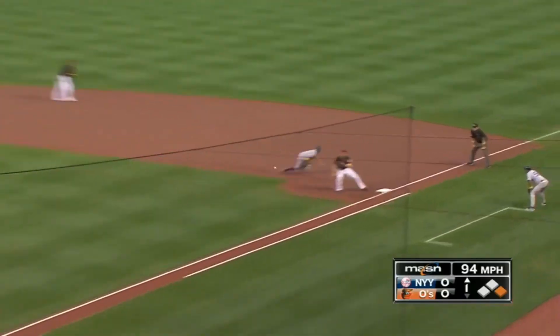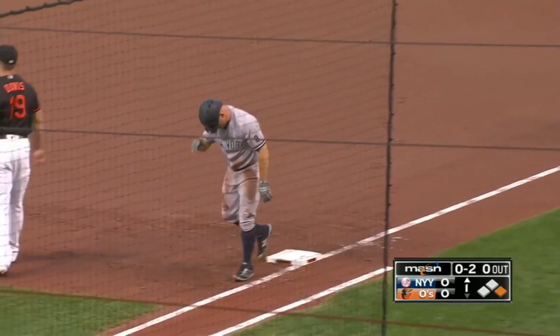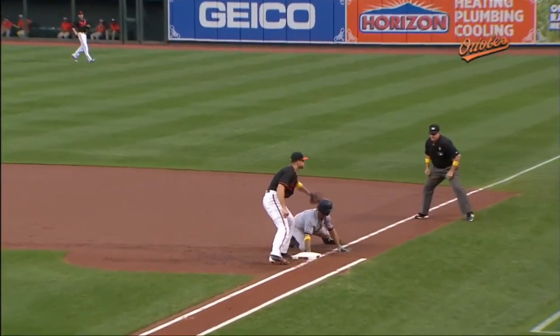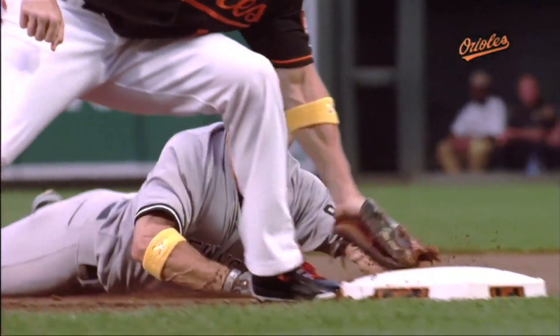0-2 delivery on the way. Pickoff at first base — got him! Oh, what a big play early. Great call with the fastball up and away, easy pitch for him to handle. And he has been throwing like a middle infielder — quick catch and release.